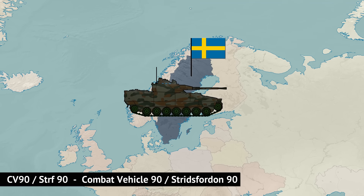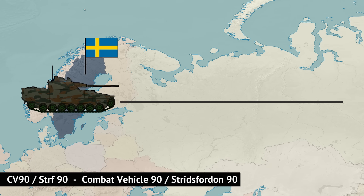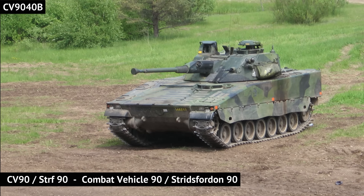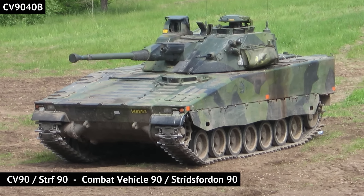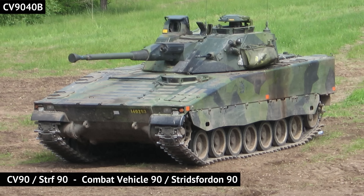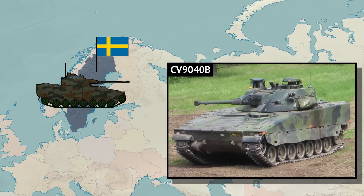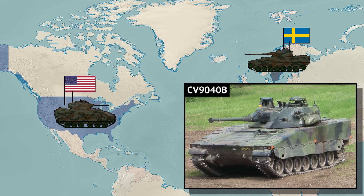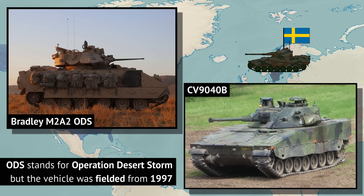CV90 is shortened for Combat Vehicle 90, which comes from the Swedish 'Stridsvagn 90,' meaning combat vehicle. Designed in the 1980s and starting production a dozen years after the Bradley, the CV90 ultimately became a post-Cold War design. While there are many sub-variants — more so than with the US Bradley — we'll focus on comparing just a few. The Swedish army CV90-40B pitted against the US Army M2A2 ODS from the 1990s, and after that we'll compare the latest variants.